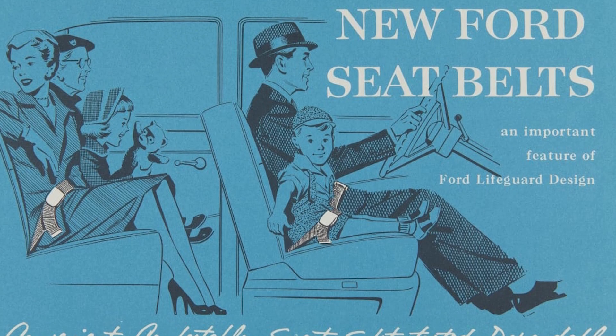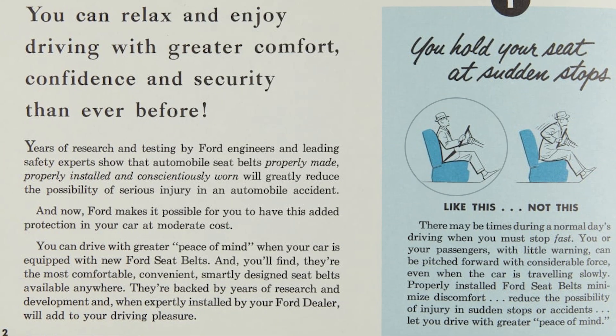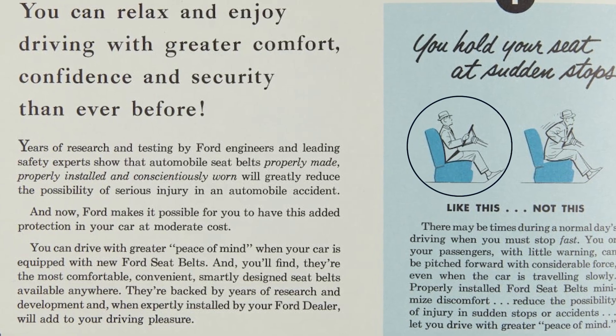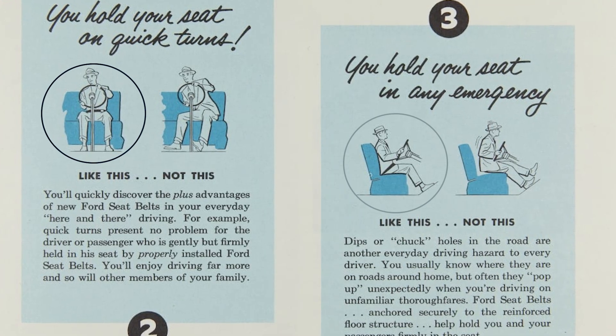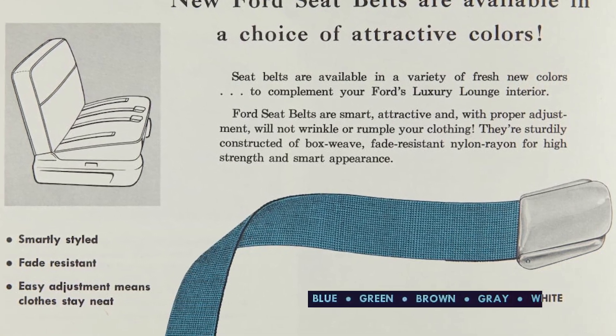For example, this Ford leaflet describes how their belts are comfortable and safe. They even give some advice on how to position yourself in case of quick stops, fast turns, and emergencies. But most importantly, they came in multiple colors.